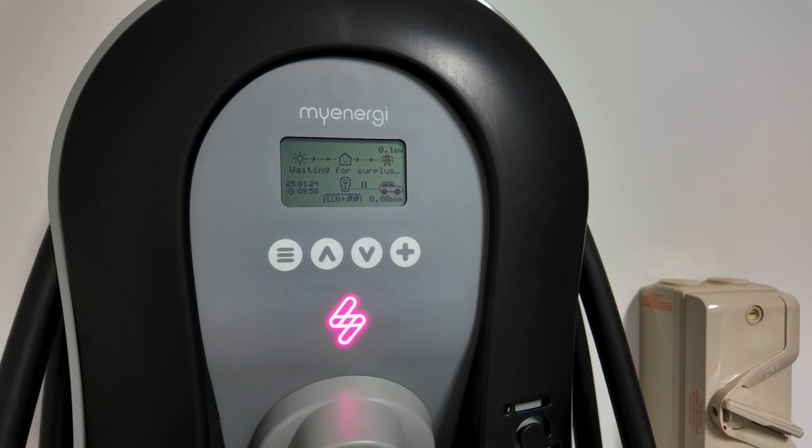Behind me here is a Zappi smart car charger, made by an English company called MyEnergy. The difference between this charger and, say, the one from Tesla is that this has a bunch of smarts in it and can control exactly where the energy is coming from that charges my car. Looking at the display, we can see it's set to eco plus mode, so it will only use solar power to charge the car. Right now it's got a pink light on the front.